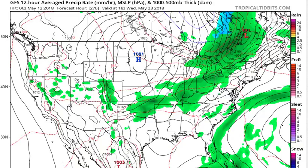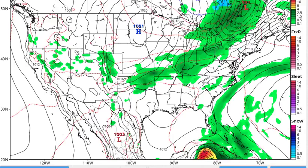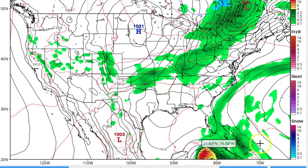Hi everyone, time now for the tropical update on this Saturday, the 12th of May 2018. We'll have a general weather forecast coming up in just a little bit, but this is just the tropical update. We've all been watching this little system down here on the GFS — courtesy of Tropical Tidbits. I've got it up to Wednesday, May 23rd, which is when it's looking like it's going to be coming up.